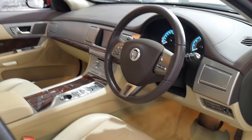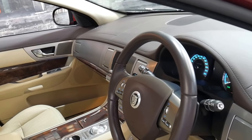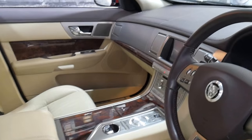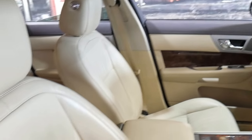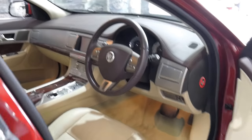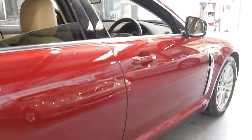It comes in this beautiful — I believe it's called crimson red — with a cream leather interior. Obviously it drives perfectly with such low kilometres. The interior condition is absolutely excellent. It does have floor mats, though they're not in the photos or the video because we're just having them steam cleaned.